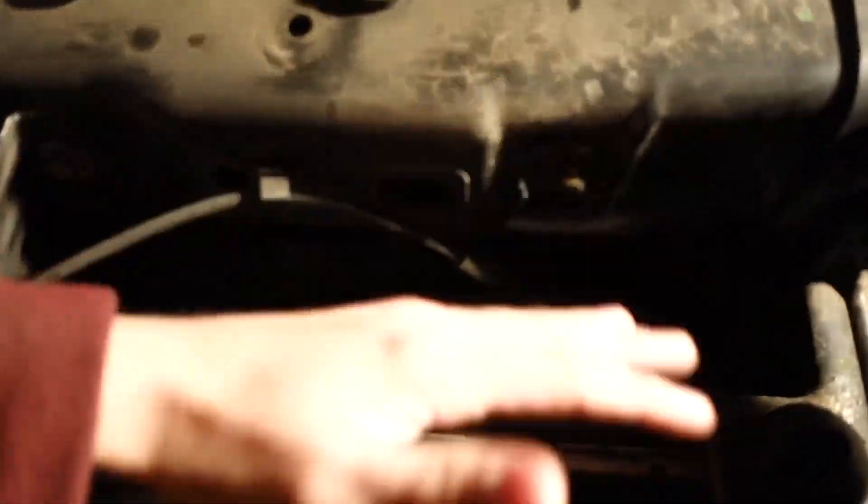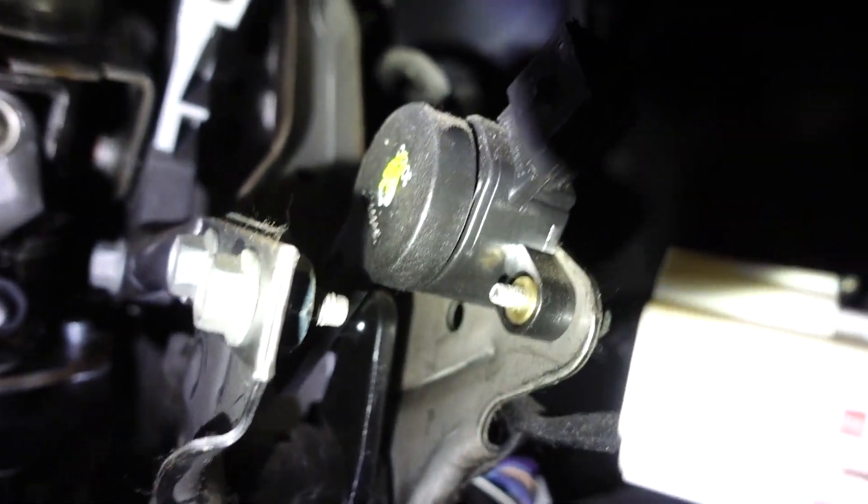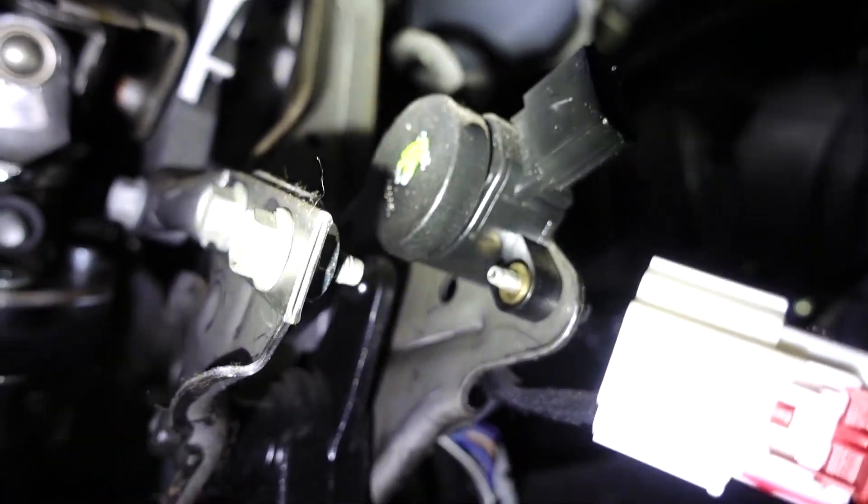That's inside the transmission right there if you guys can see. That is really hard to get to - it requires taking the bumper off again. And right there is the brake resistance sensor, hopefully that's a switch that'll make the stability track and everything else go off rather than the speed sensor.